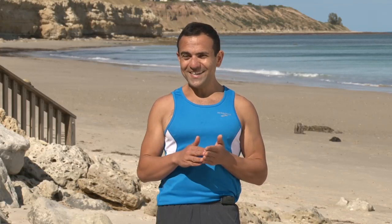Hi, my name's Rocco and welcome to the Body Transformation Program. It's easy, simple and it works. Congratulations on taking the time and investing in your health and wellbeing.